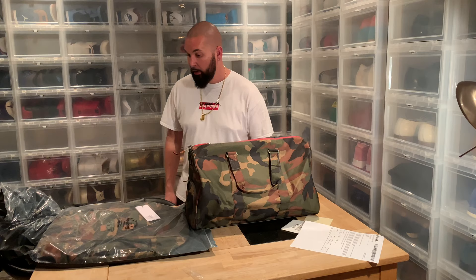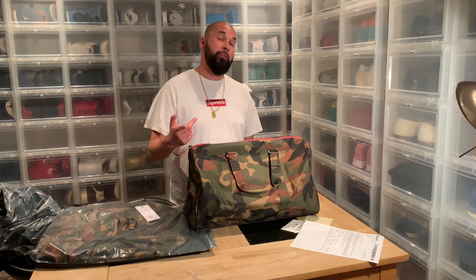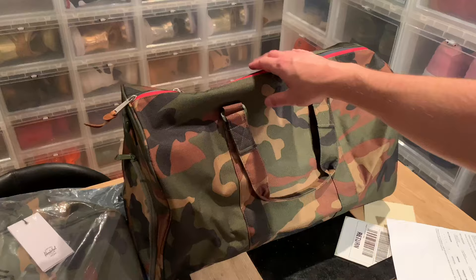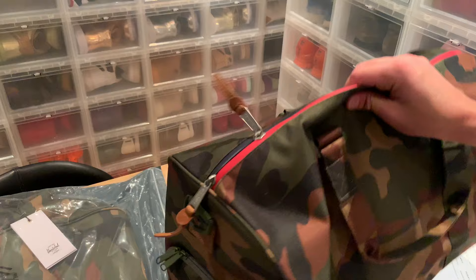Before the close-up, please subscribe and ask me if you have any questions in the comments. Maybe you already have a Herschel bag — what's your experience with it? Do you recommend it?